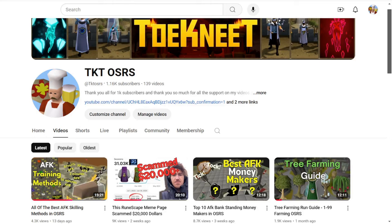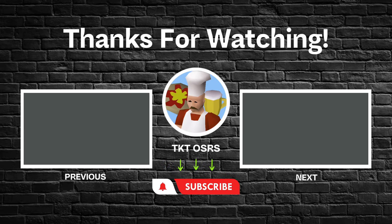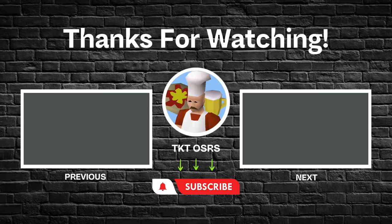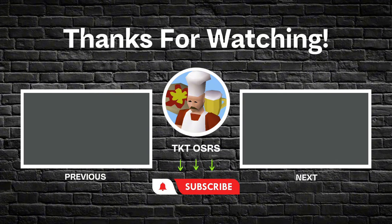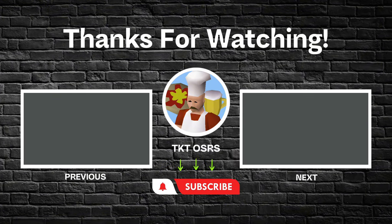Thank you all so much for watching. If you did enjoy, do feel free to drop a like or comment down below — let me know which method was your favorite and which one you're going to try. If you do enjoy content like this, be sure to subscribe. And thank you guys so much for getting me up to 1,000 subscribers. My goal was to hit that by the end of this year and you all killed it — we hit that goal last month. We'll see you next time.